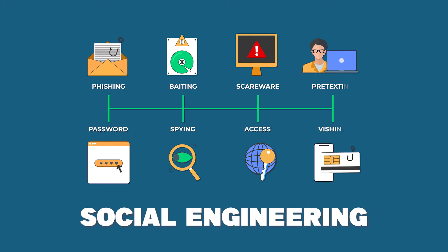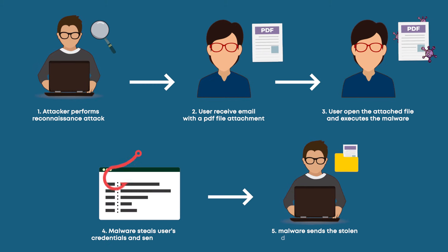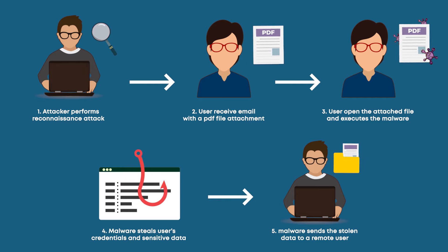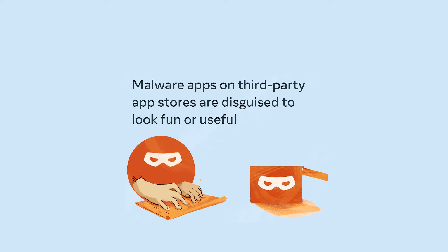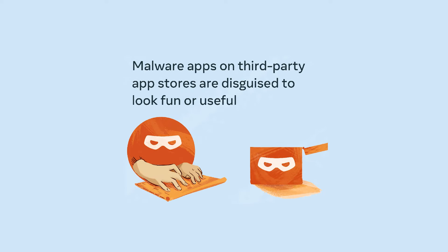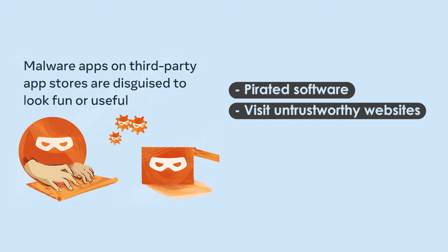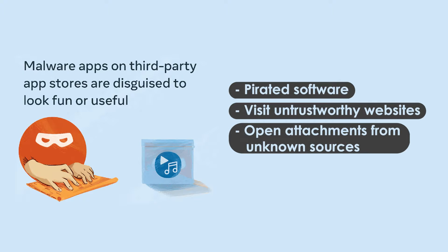Next, we have social engineering. Cybercriminals often use social engineering tactics to manipulate users into giving out confidential information or performing certain actions that would help the attacker. Additionally, some users may accidentally download malware when they access pirated software, visit untrustworthy websites, or open attachments from unknown sources.